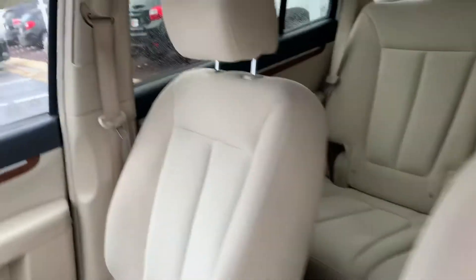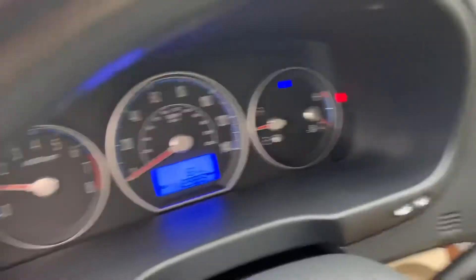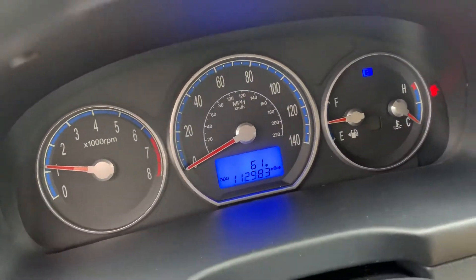No rips or tears in the seats. I did confirm the mileage is 112,983. No check engine lights — the car is running.